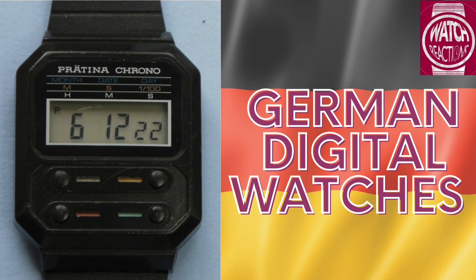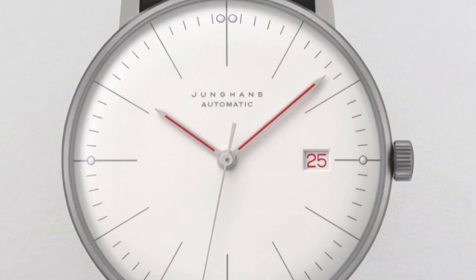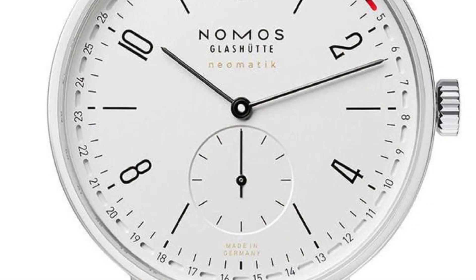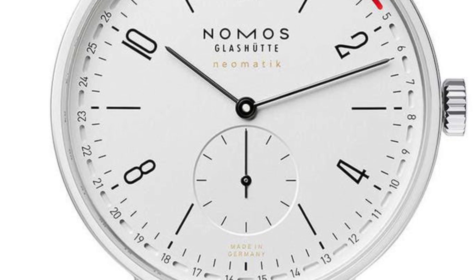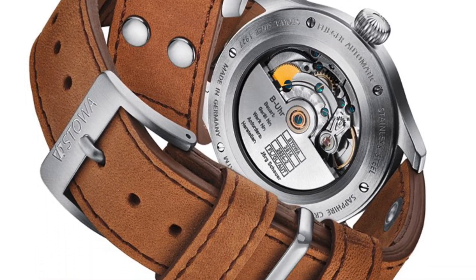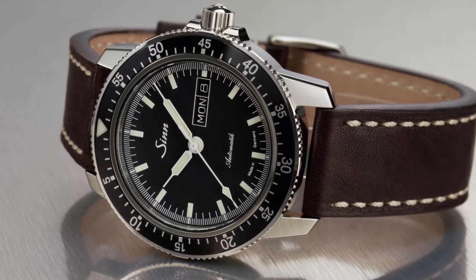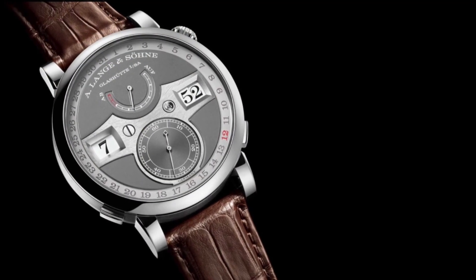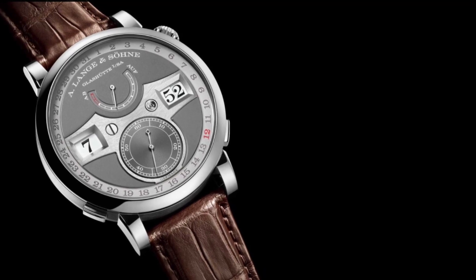Let's get a bit niche and delve into German digital watches. You're likely familiar with some of the well-known German mechanical watches — the Bauhaus-inspired Junghans Max Bills and Nomos, as well as Stover and Flieger military-style watches, Zinn, and even high-end Arlong and Zornas. But you may be less familiar with the digital watches of Germany.